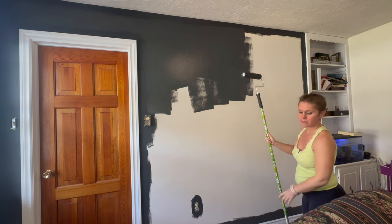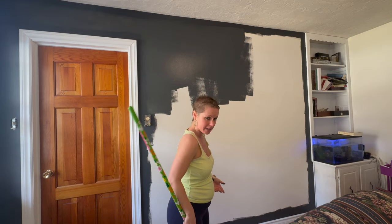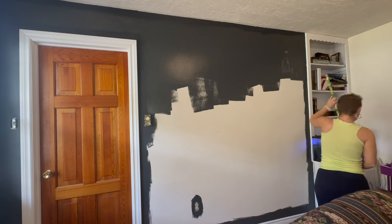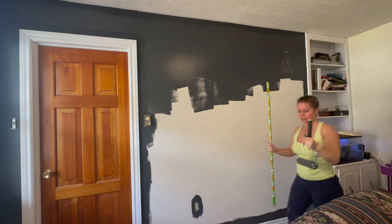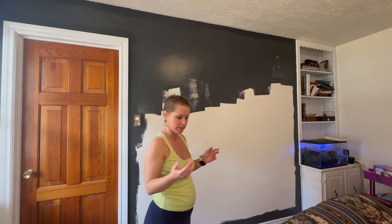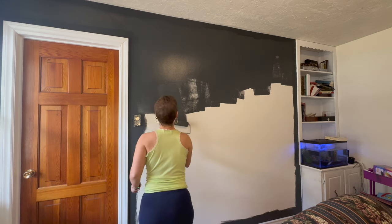I know the point of the stick is so you can go up and down the wall the whole way, but I literally can't because there's furniture here. I'm just using it to do the top and then taking it off — I hate it, it's brutal. And now I like it even less because I just literally sent paint flying all over the floor and the furniture.